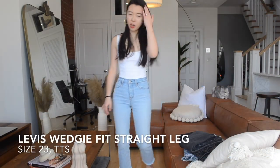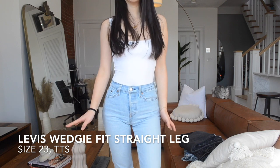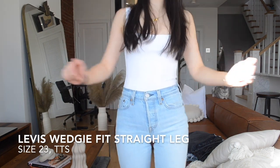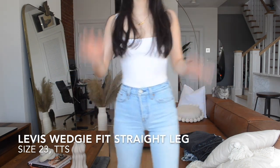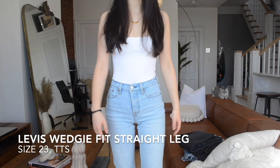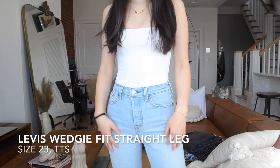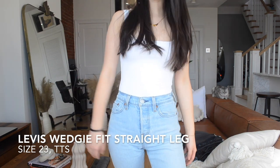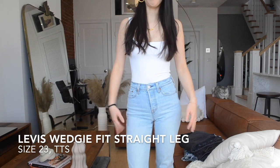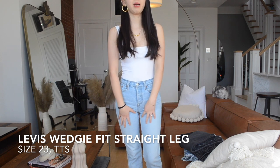The second pair of jeans I want to talk about today is the Levi's Wedgie Fit straight leg jeans. Because of the name, you know this one is a wedgie fit — it is supposed to be most flattering on your butt area. I purchased this in size 23, which is my true size, and I will say it is true to size. The color is a very blue washed denim. Once upon a time white-wash blue denim was only for summer, but nowadays I get to wear it all year.